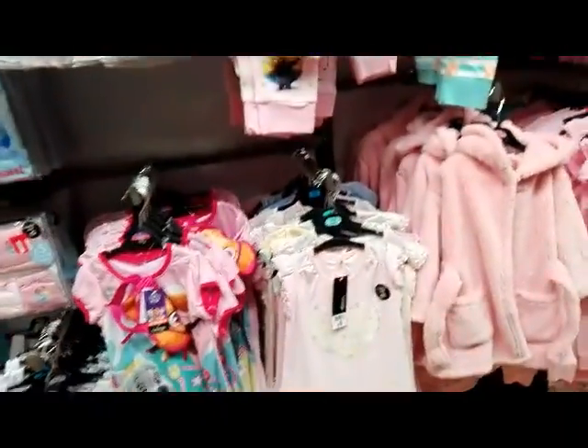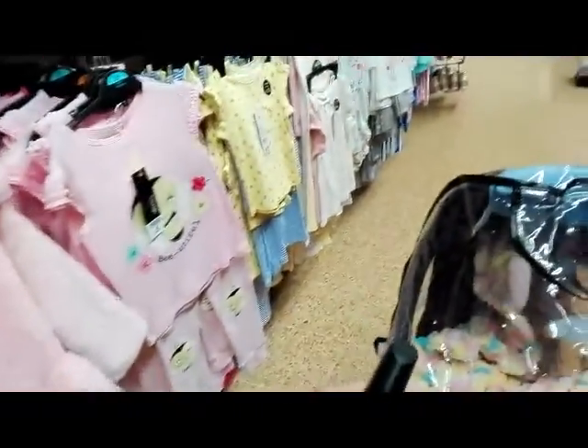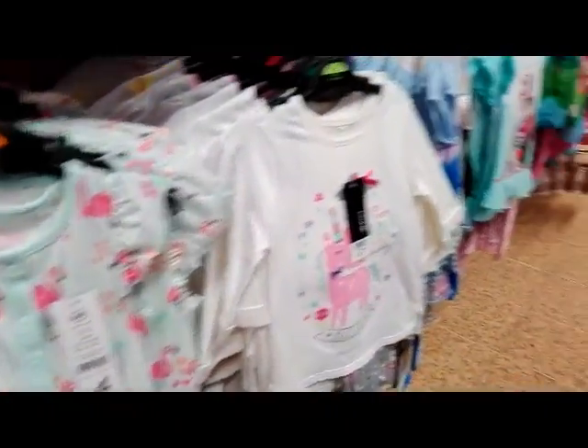I always like the pyjamas — these are the ones that Frankie had on the other day. I don't want to be too long today because Frankie woke up in the night with a tummy ache. Oh, look at those ones, aren't they sweet? I'm going to find the little ones' clothes.